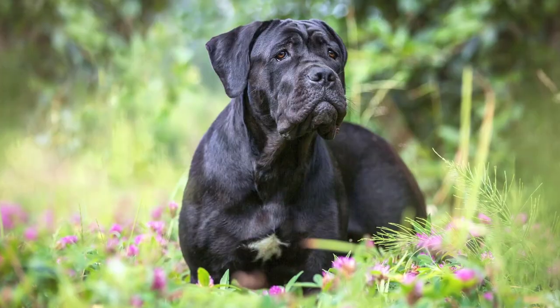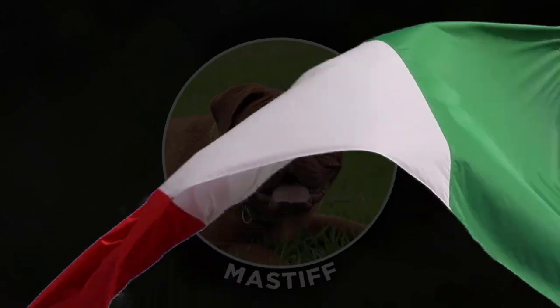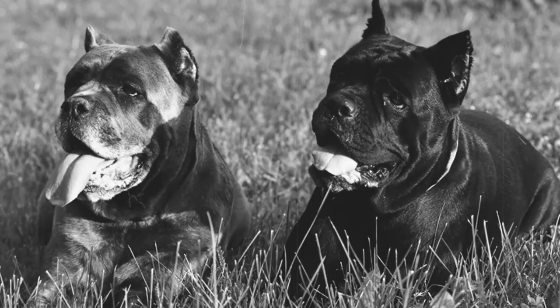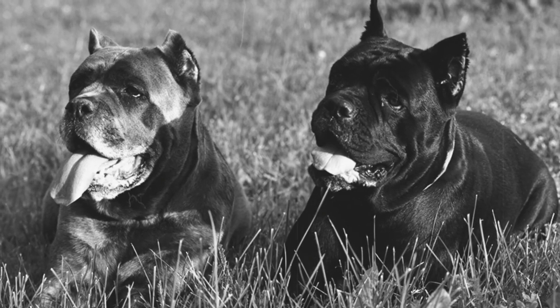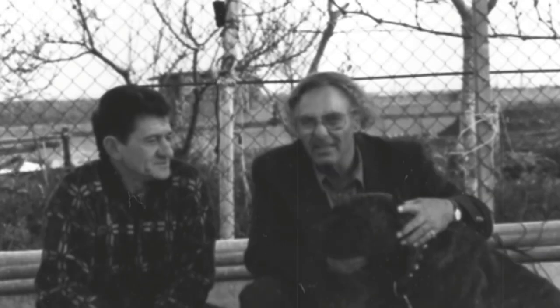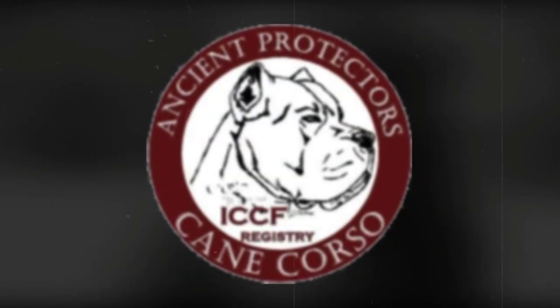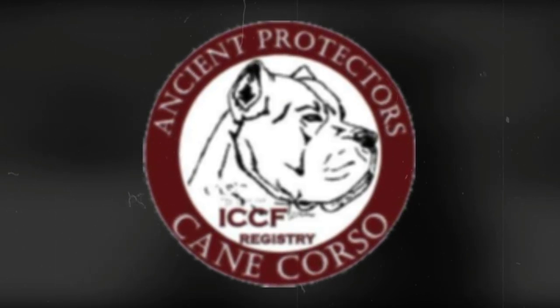Origin. The Cane Corso comes from the Mastiff line. It was developed in Italy, and is known to descend from Roman war dogs. They were initially bred to participate in hunting games, to guard property, and to help out on farms. Although there was a decline in the breeding of Corsos, Sir Michael Scotile imported a litter to the United States in 1988, in hopes to breed them and popularize them. It wasn't until 1993 that the International Cane Corso Association was created to generate the ideal traits and appearance of the dog.